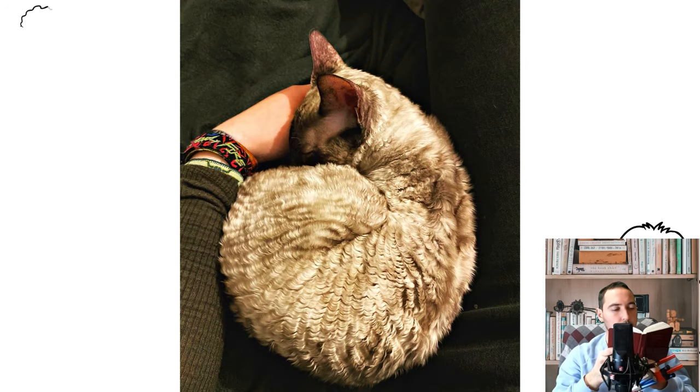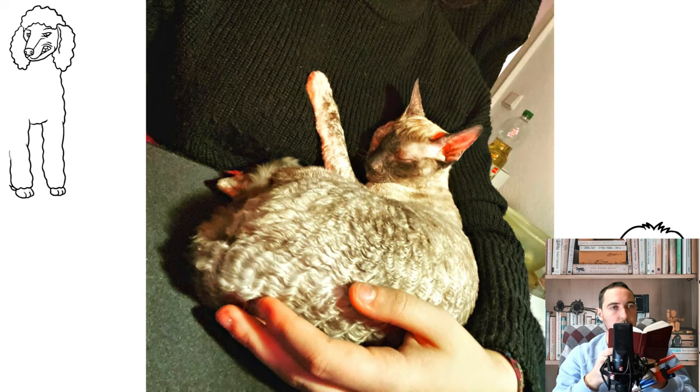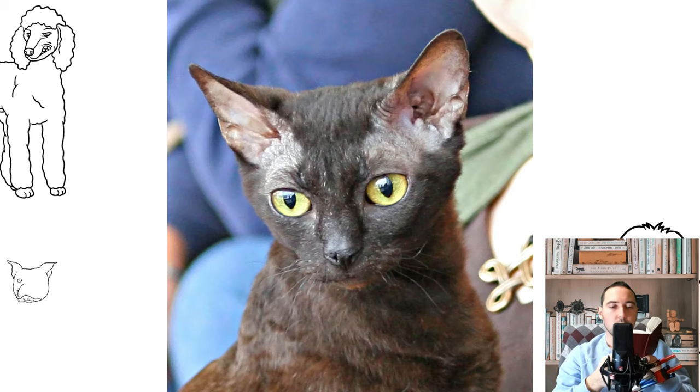The lack of undercoat is only a benefit to the owner when it comes to care, since there is no need to often comb the cat, deal with mats, or buy a variety of brushes — you only need one with natural bristles. Brush your pet gently once a week, moving from head to tail.